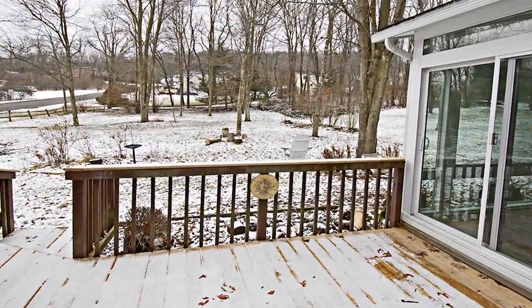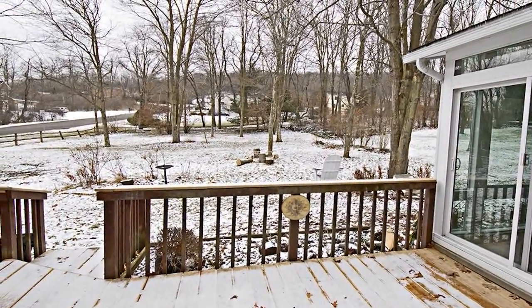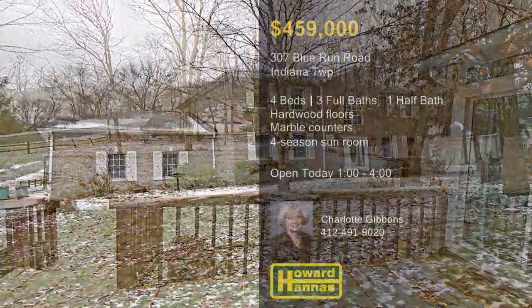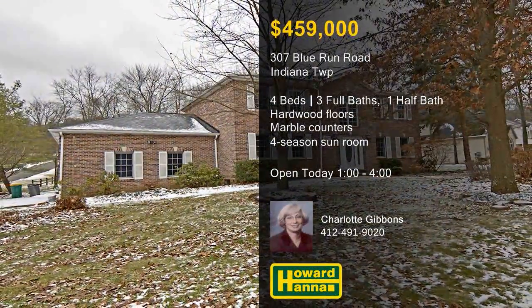The master suite includes a walk-in closet, a double bowl marble vanity, and a jetted tub, and the rear deck overlooks a level backyard. Discover all this home has to offer at this afternoon's open house, hosted by Charlotte Gibbons.